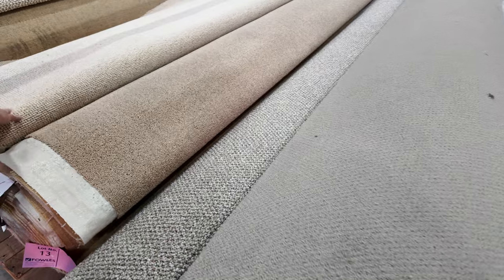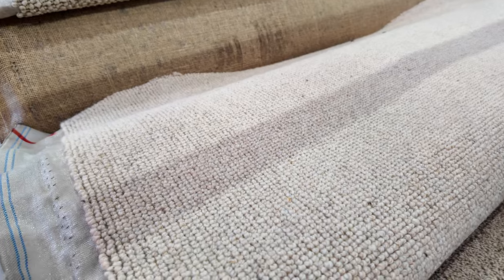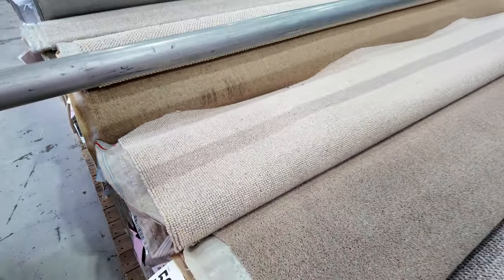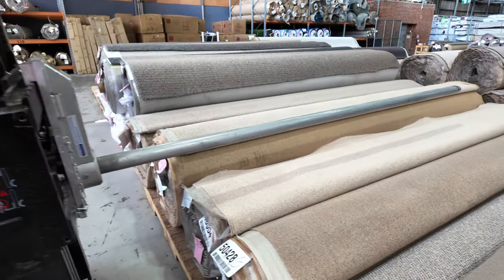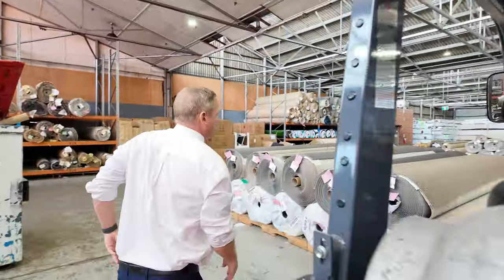That's a nice one through there — lot 14. That's about $200 a meter in the shops. It's a nice big roll at 19 meters, so it's going to cover a small house — three or four bedrooms, that sort of thing. You're going to be at about that mid-$30 a meter mark, whereas you'd be $200 a meter in the shops. Really nice offering there.